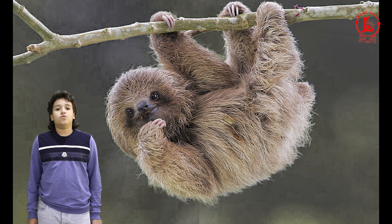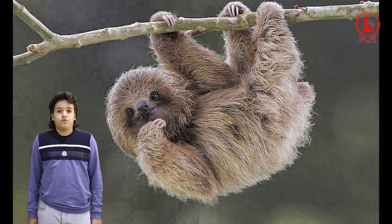Everything sloths do is slow. They eat slowly, blink slowly, and move slowly. Sloths live in trees and eat only leaves and fruits. They eat, sleep, and give birth upside down in trees.